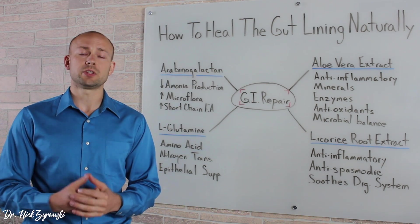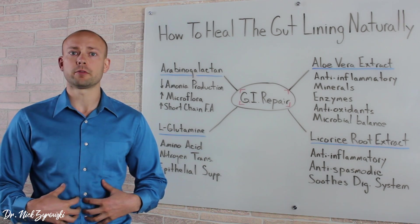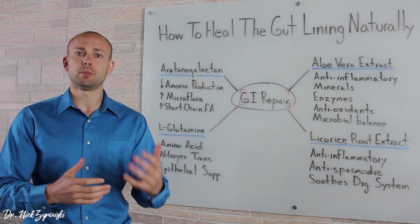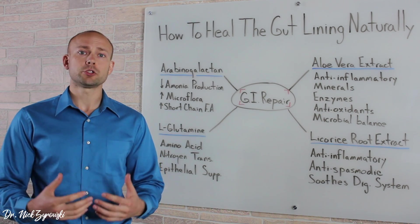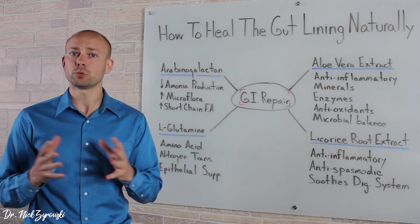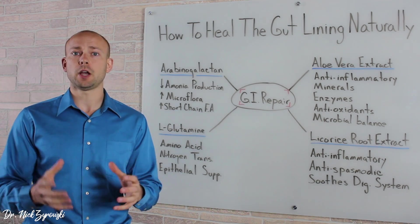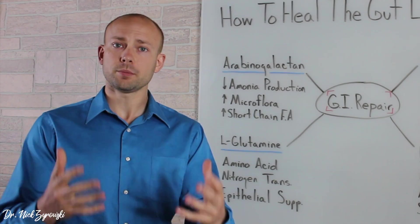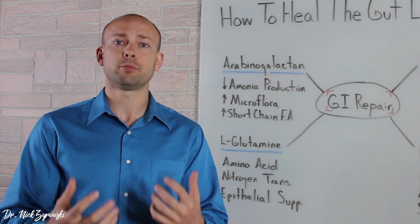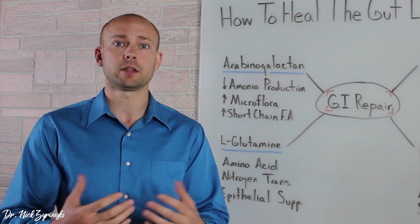When you suffer from gastrointestinal issues, it's not just your gut alone that suffers. It's not only the lack of absorption for vitamins and minerals and maybe some gut pain, but it also affects how your brain is functioning and how your hormones are functioning. So it's a really big deal to make sure your gut is functioning properly. When it comes to gut health, it's important to understand it's a sensitive issue because when people have poor gut health, they're typically sensitive to a lot of things.